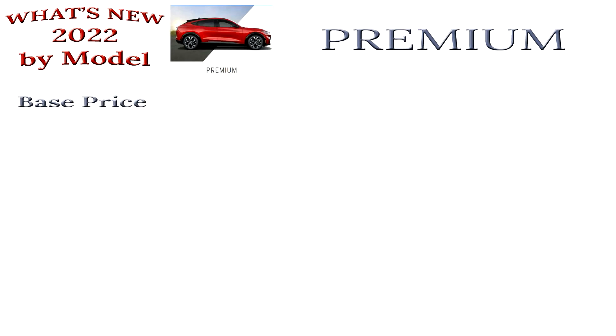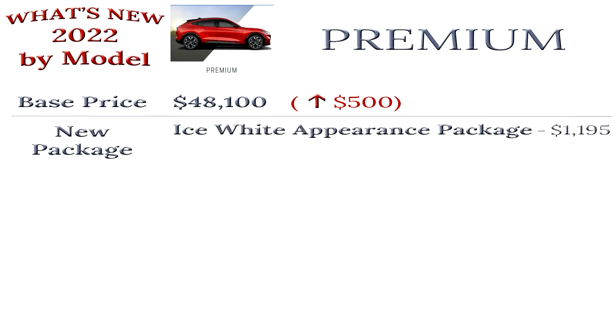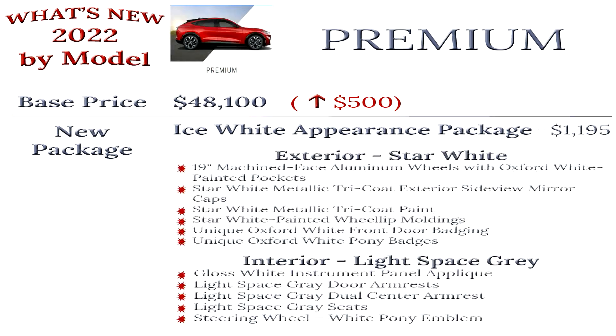The cost of the premium base model increased by $500 to $48,100. Unlike the California Route 1, nothing was added to the premium model to justify this change. Except for the color changes mentioned earlier, there is an option to buy the Ice White Appearance Package. In order to see this package, you need to request a premium model in Star White with light gray interior, and then this option will appear under packages for $1,195.